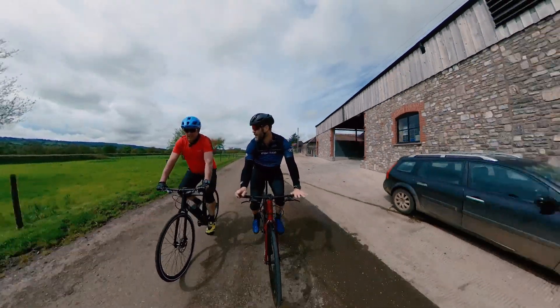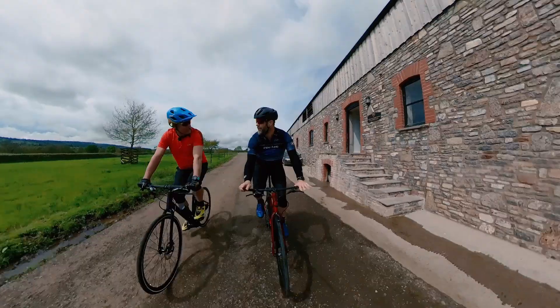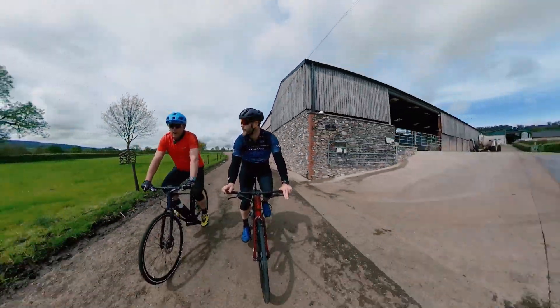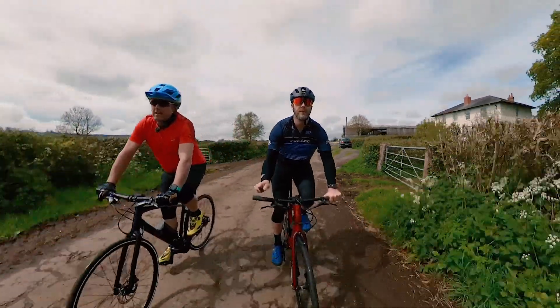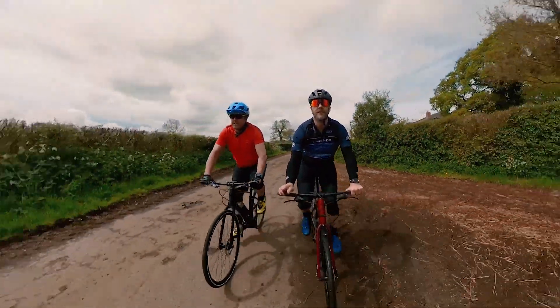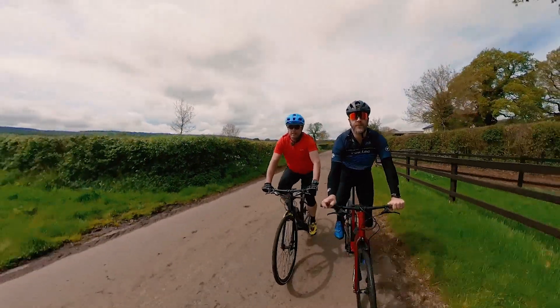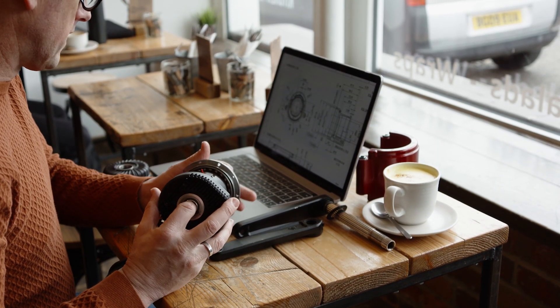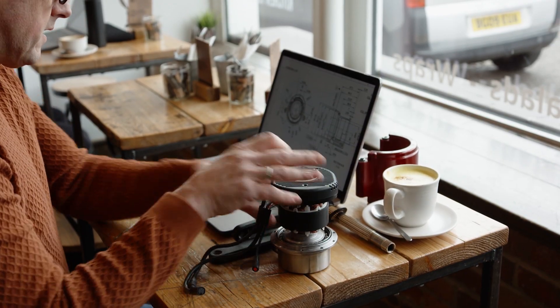Just to be clear, this is a production motor — this is something you can buy now, ready to go. Brands are buying them to develop their frames. The real sweet spot for us right now is the handmade bike market. We offer the motor brackets in steel and alloy so those brands can get in on this.